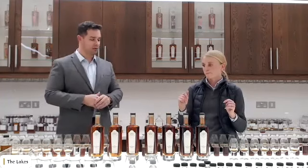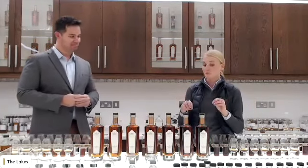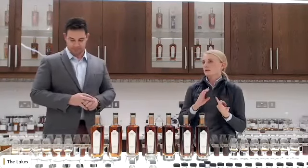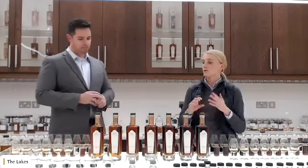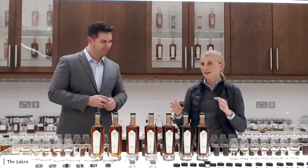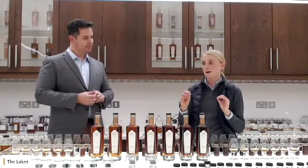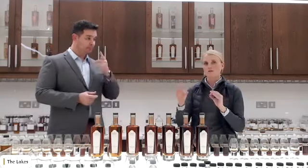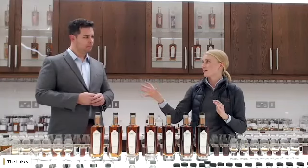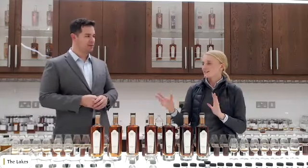In terms of the main cask influence for the series overall: we've focused on American and European oak, predominantly seasoned with PX and Oloroso, and red wine. I'll go into Elevage quite soon, because there's a huge number of different cask types being used along the way. It's a complication we have as a company to try and translate the complexities of Elevage in a way consumers can understand.